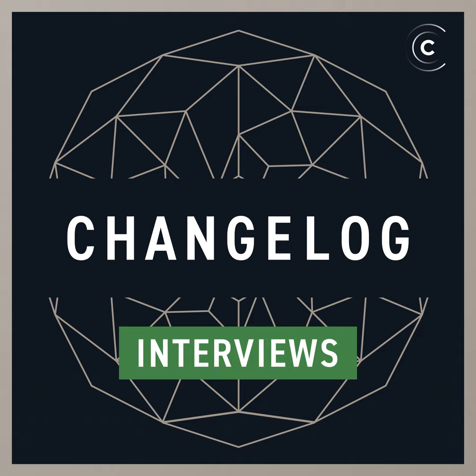From Changelog Media, you're listening to the Changelog, a podcast featuring the hackers, the leaders, and the innovators of software development. I'm Adam Stachowiak, editor-in-chief here at Changelog. On today's show, we're joined by CJ Silverio, a.k.a. SiegeBot on Twitter, second hire and former CTO of NPM Inc.